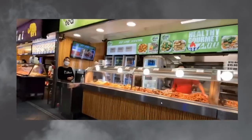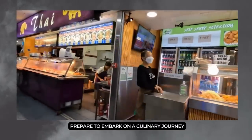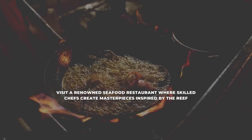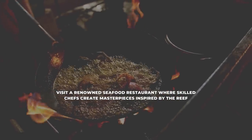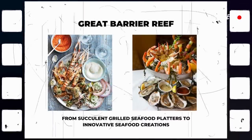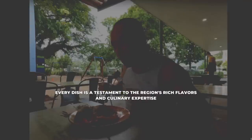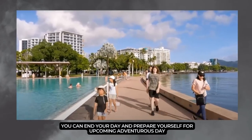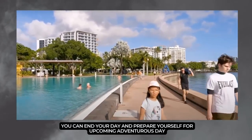Engage with the friendly vendors and sample tropical fruits that explode with flavor. As the day progresses, prepare to embark on a culinary journey. Visit a renowned seafood restaurant where skilled chefs create masterpieces inspired by the reef. From succulent grilled seafood platters to innovative seafood creations, every dish is a testament to the region's rich flavors and culinary expertise. End your day and prepare yourself for the upcoming adventurous day.